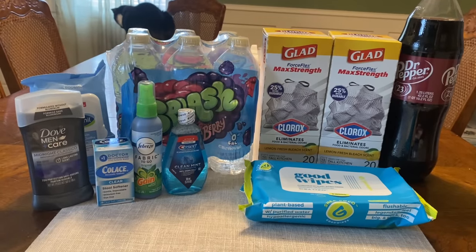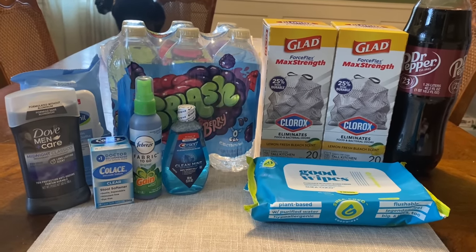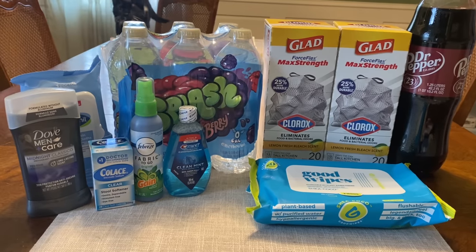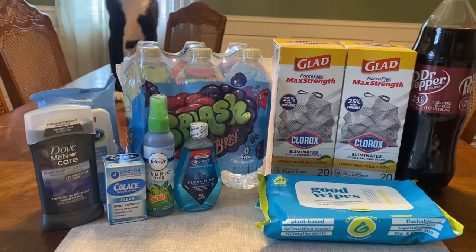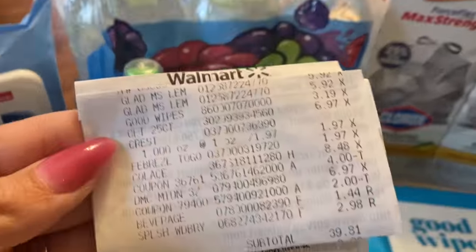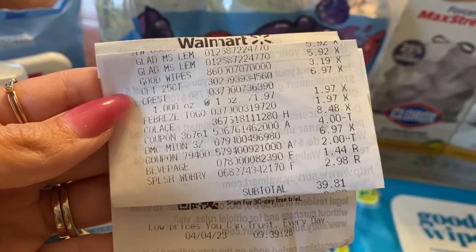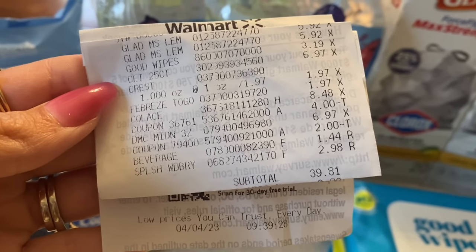We're back in the car from Walmart — the transaction went well, it was a really simple transaction. We're going to head home, look over the receipt, and talk final cost after all of our coupons and rebates. Alright guys, we're back home with my Walmart haul — it's a small haul but I got the deals I wanted to pick up today that I thought were some of the best deals. Let's go ahead and check this out.